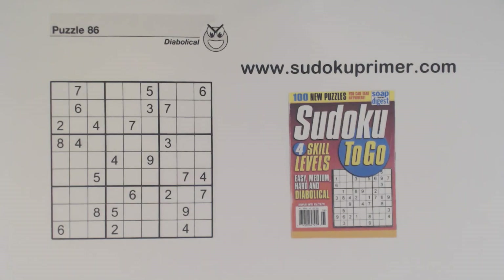This Sudoku Primer video is the answer sheet to the pop quiz in video 213. If you haven't seen the pop quiz yet, go to the previous video or click on the link below to see it first. In this video I'll enter the numbers in the same order as I did in the pop quiz, but this time I'll explain how I got each number.